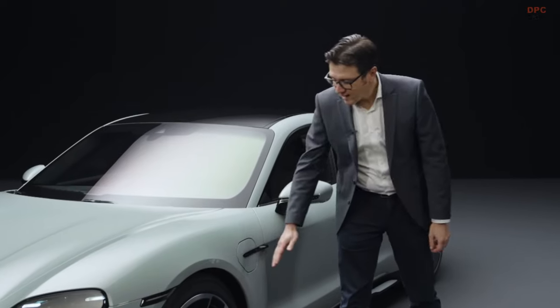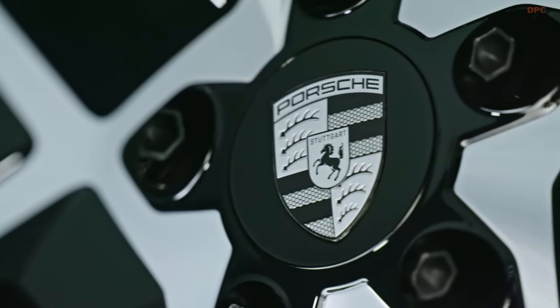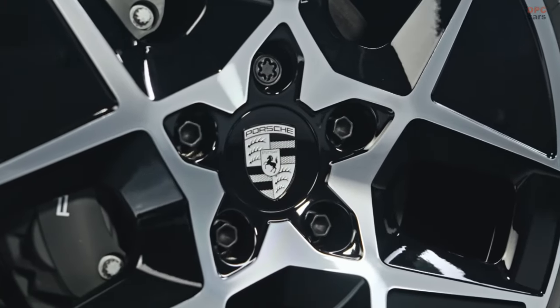We now have aerodynamically optimized wheel-tire combinations for all models. This means an on-top range of up to 40 kilometers for all models.